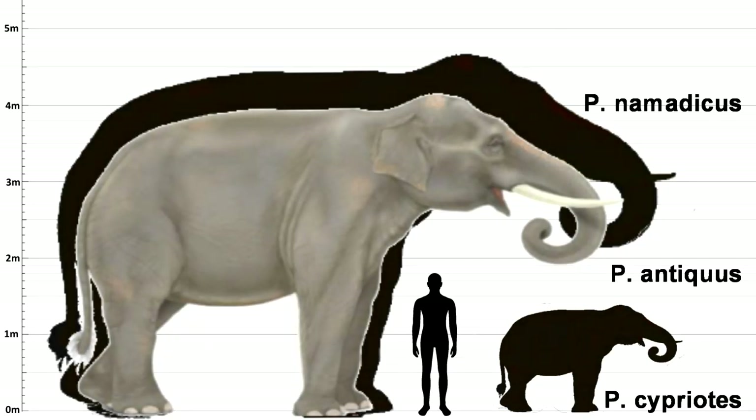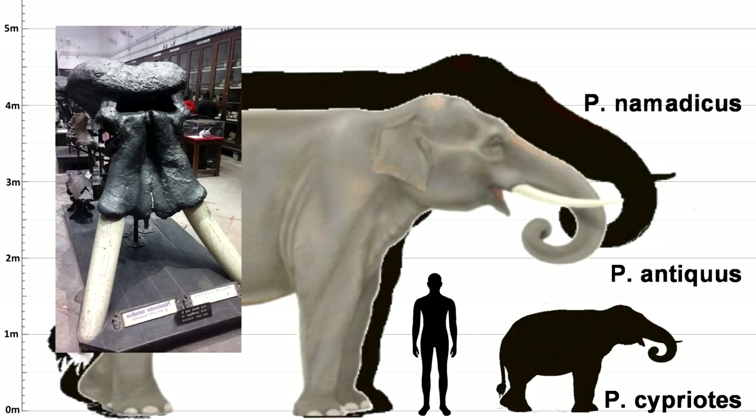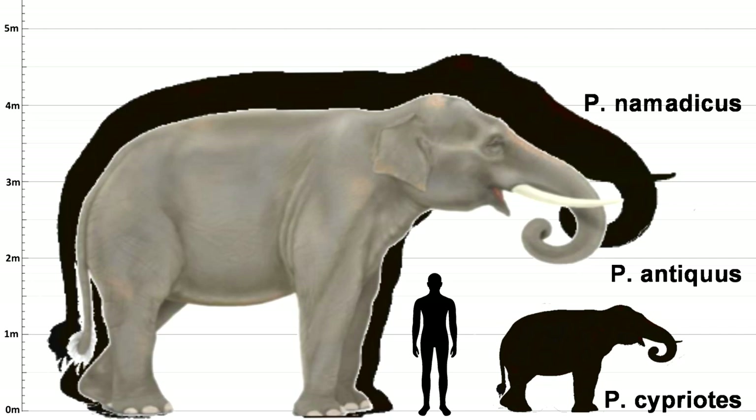Another interesting species of Paleoloxodon is Paleoloxodon namadicus. The largest specimen of this species to have been found has been estimated to have been around 4.5 meters tall at the shoulder, and it weighed around 22 tons. This makes it the largest land mammal to have ever existed, and some people think they could have even grown bigger than that.